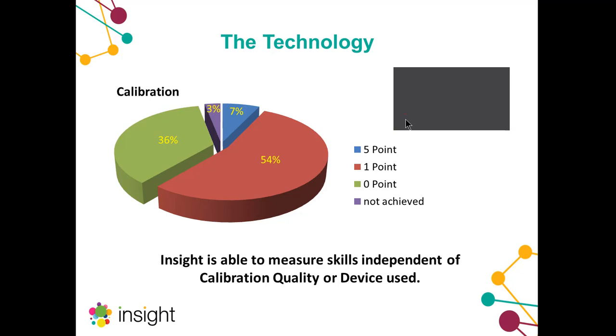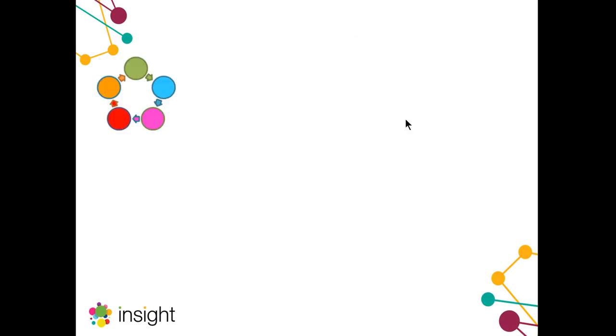This is what we've achieved with Insight, and this makes a huge difference to the potential number of students who can now use eye gaze technology for this reason — I'll go into more detail as we go along.